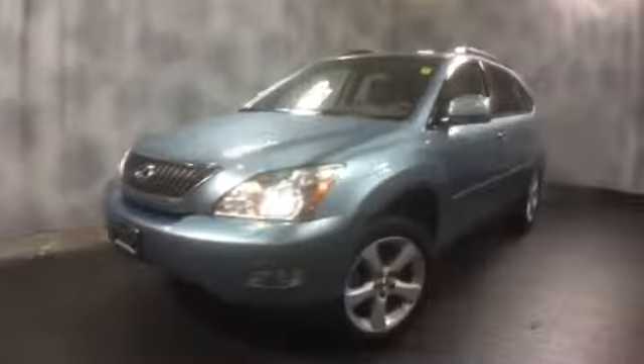Here at McGrath Lexus of Westmont we're offering this 2005 Lexus RX 330. Exterior color is Breakwater Blue with ivory leather interior. It's all-wheel drive, powered by a V6, and fully loaded. It's equipped with HID projector headlamps, integrated fog lights, aluminum alloy wheels, side molding, rear tinted windows, and a rear spoiler.